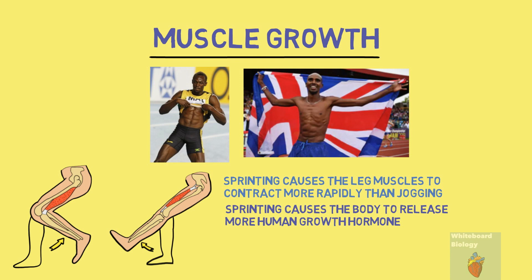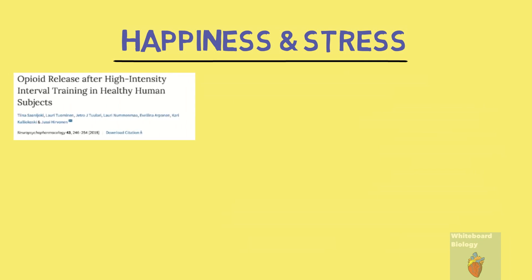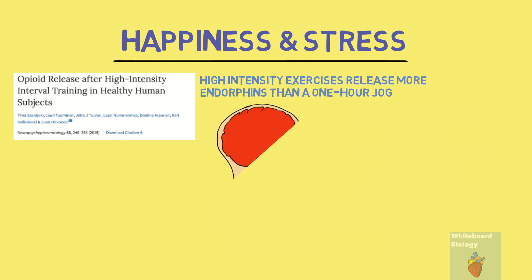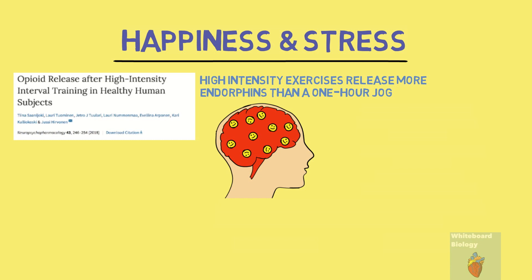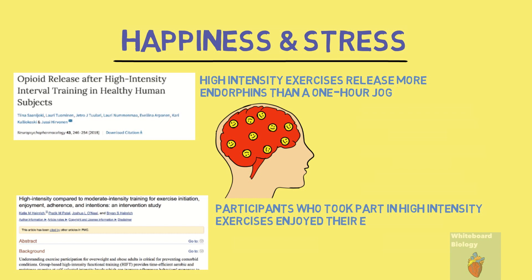A common reason why people exercise is due to its therapeutic qualities, and so the last category is happiness and stress. A 2017 study by the University of Turkey found that high intensity exercises release more endorphins than a one-hour jog. Endorphins are hormones in our body that elevate mood and give a sense of relaxation, and sprinting releases more of it. Another study conducted in 2014 found that participants who took part in high intensity exercises enjoyed the exercises more and were more likely to continue it than those who took part in endurance training.